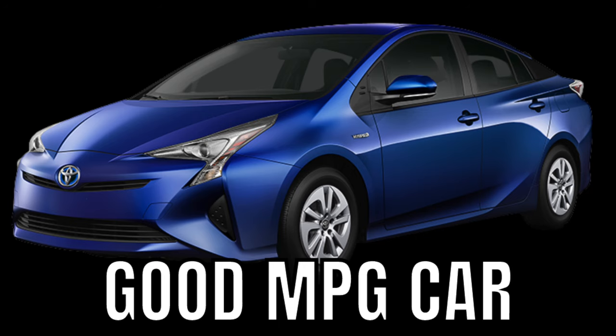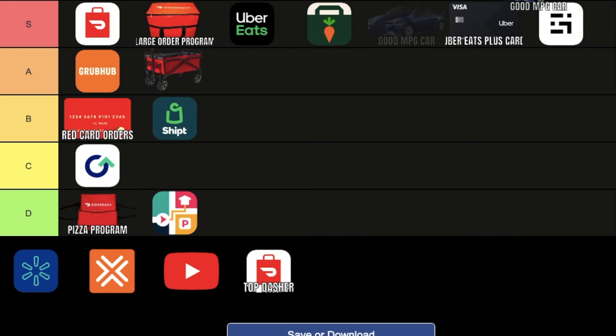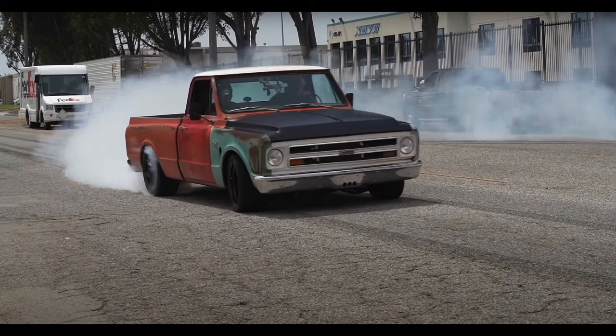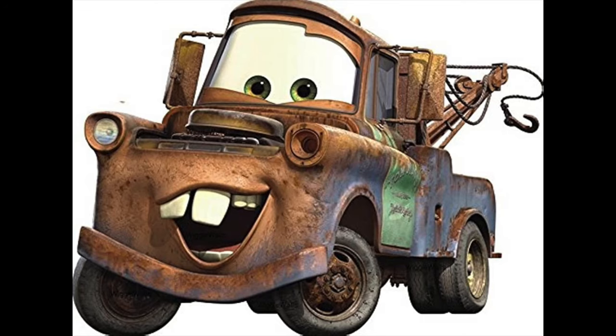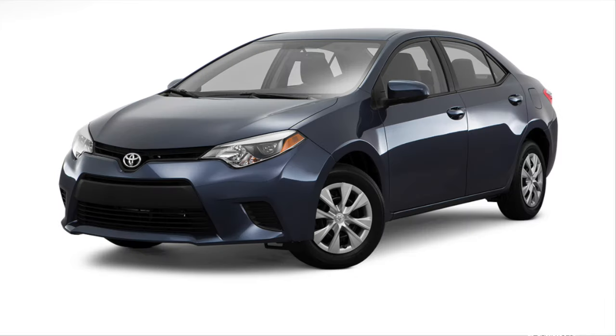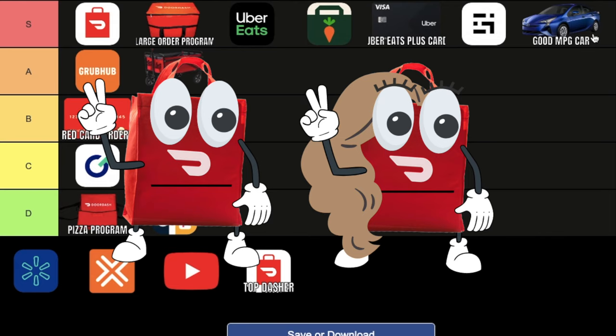Having a car with good gas mileage. This is obviously S tier because technically food delivery is your own business, and driving a truck that gets 13 miles per gallon isn't going to be a good business decision. Good cars for food delivery would be something like a Toyota Prius, Toyota Corolla, or Honda Civic.